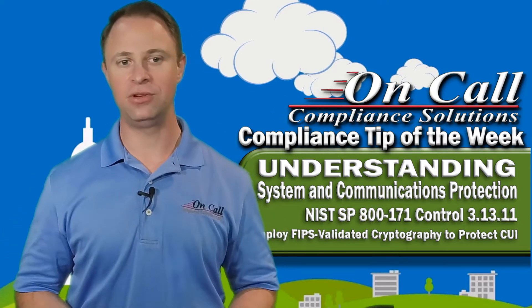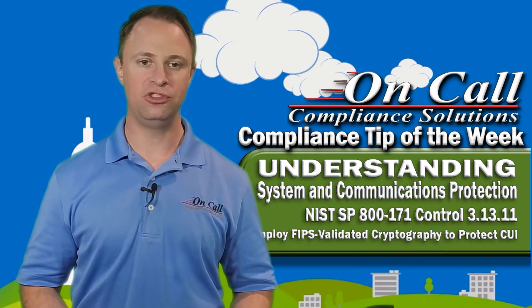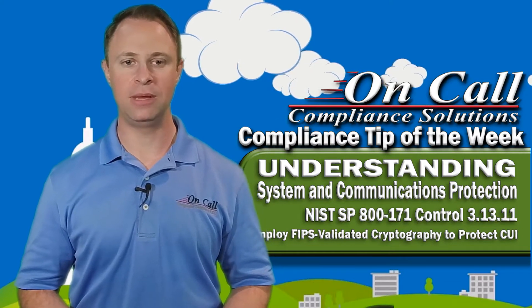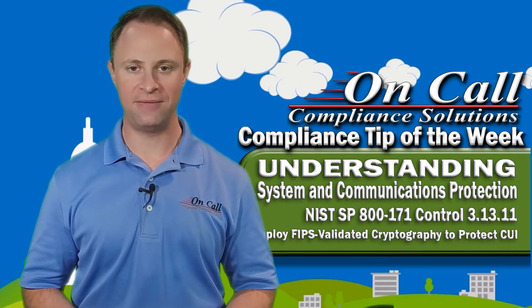If we were to give a written answer to this, we'd say: it's implemented — FIPS validated cryptography is used in any place where it is the only method used to protect the confidentiality of CUI. Examples include FIPS 140-2 validated encryption implemented within VPN and wireless networks, along with BitLocker private key encryption in FIPS mode on all mobile computing platforms.